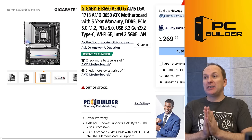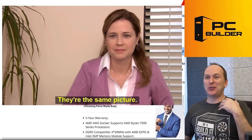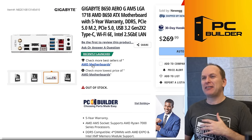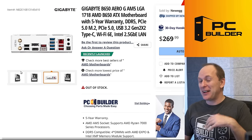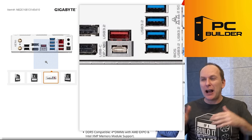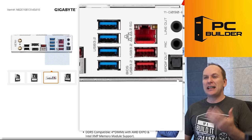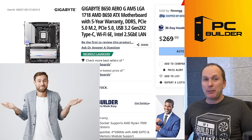There's also the Gigabyte B650 Aero G, which is essentially the exact same motherboard but in white. The rear USB and feature set appear identical — the only real difference is the color. If you're looking for a white version of the Gigabyte board, there it is.